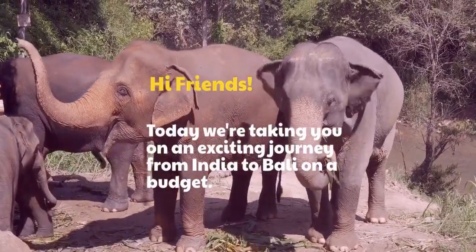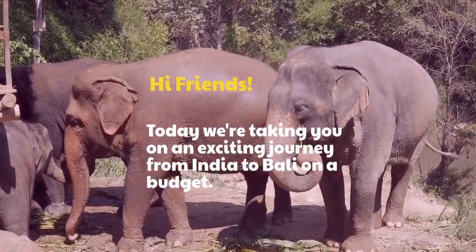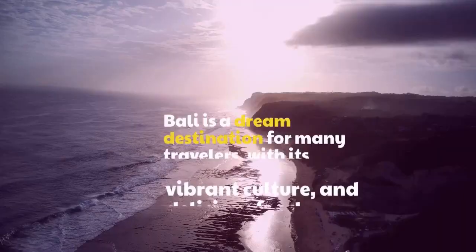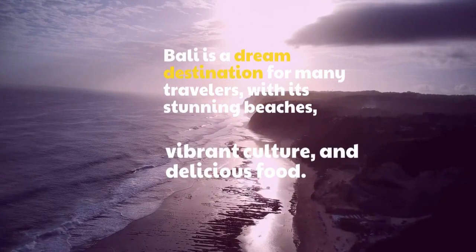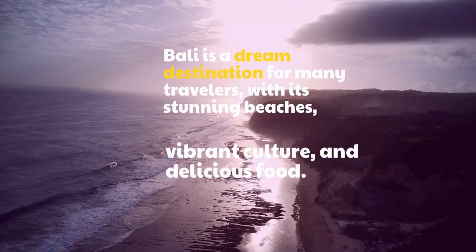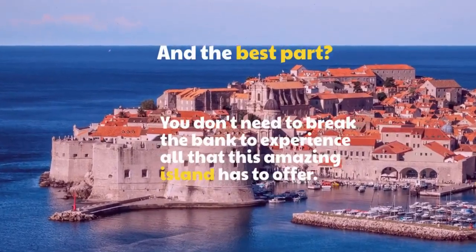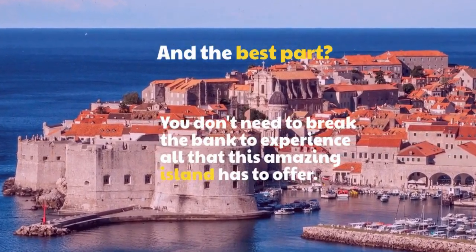Hi friends! Today we are taking you on an exciting journey from India to Bali on a budget. Bali is a dream destination for many travelers with its stunning beaches, vibrant culture, and delicious food. And the best part? You don't need to break the bank to experience all that this amazing island has to offer.